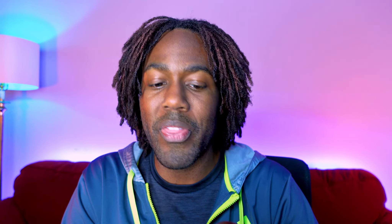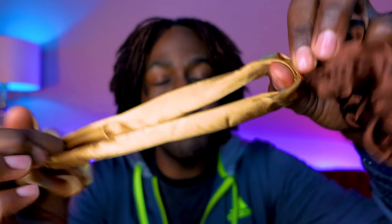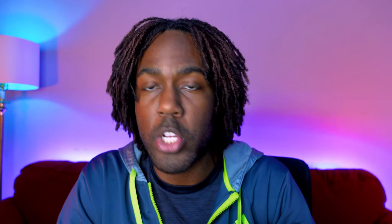Moving on to the second item that I feel like all lockers should have: scrunchies. Now these scrunchies are satin, so get you some silk or some satin scrunchies. What's great about these is I don't think it's only loose naturals who are concerned about making sure their hair is not getting snagged. When you are locked, you also want to be gentle with your hair. So instead of using a regular elastic band when you're going to section your hair off, get yourself some of these scrunchies because they slide out super easy — they're not snagging on your hair, they pull right out.